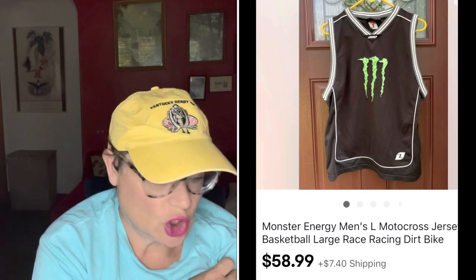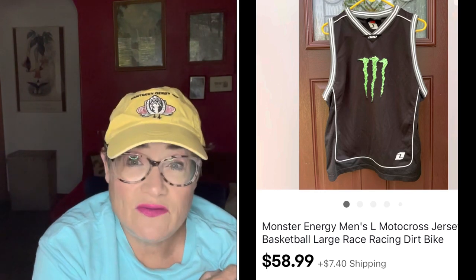Next — you saw me source this item on the new racks at the Salvation Army. I paid $4.99 on a really quick trip when I didn't have a lot of time. I wanted to comp it because it was unusual looking — it's a Monster Energy logo jersey. That sold for $58.99 and the buyer was all in for $71.54. It turned out to be a great pickup.